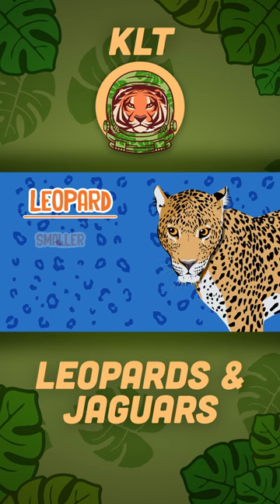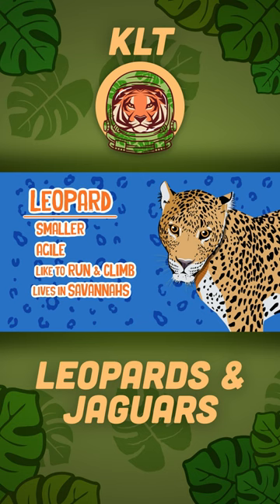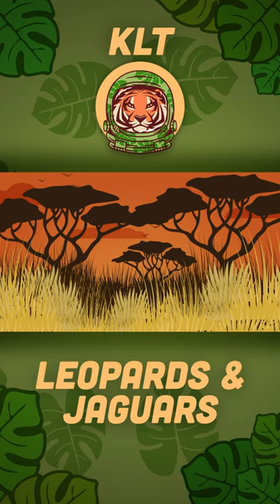Leopards are smaller and far more agile. They're built for running and climbing on the plains. You'll find them all over Africa and some parts of Asia. Life in the savannah or high grasslands where it rains.